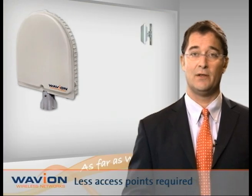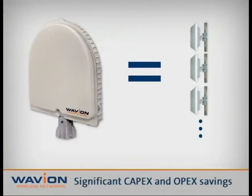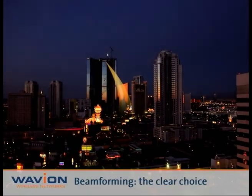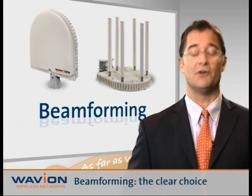Now for the business side. With one-third of the number of base stations required for a typical deployment, service providers can save over 50% on both deployment and ongoing maintenance costs, while enjoying the same or even better network quality. Add all these up, and you'll soon get to one coherent decision: make Waveion's beamforming technology the clear choice for your network needs.